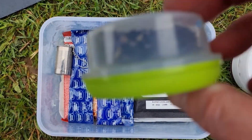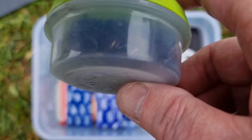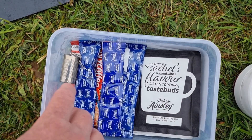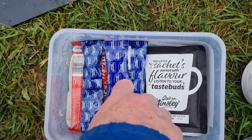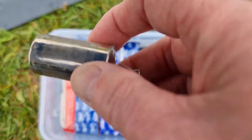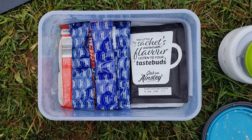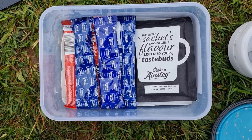This has got Earl Grey tea leaves in it. Don't need milk or sugar with that. I've got this little tiny tea strainer — I got it off eBay for two quid.